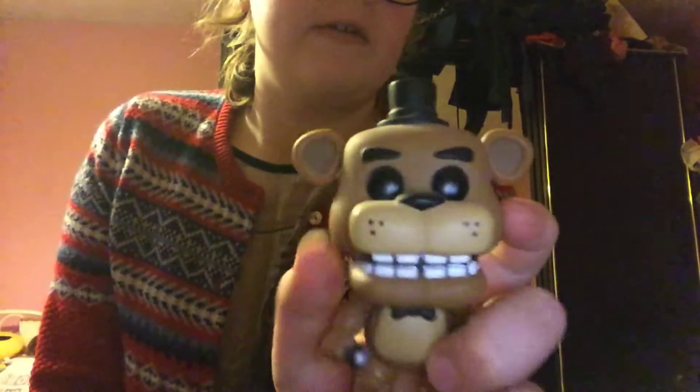Then I got Freddy from Five Nights at Freddy's and I thought it was absolutely awesome because I just fell in love with him in the shop.